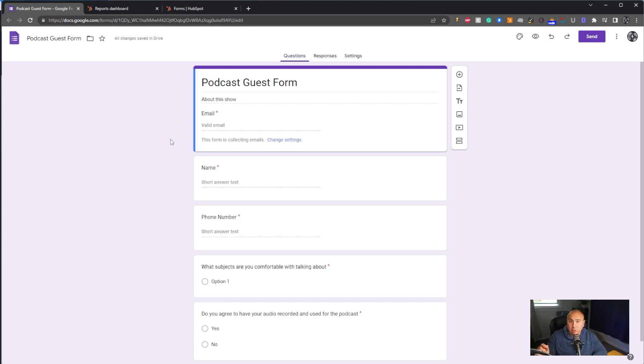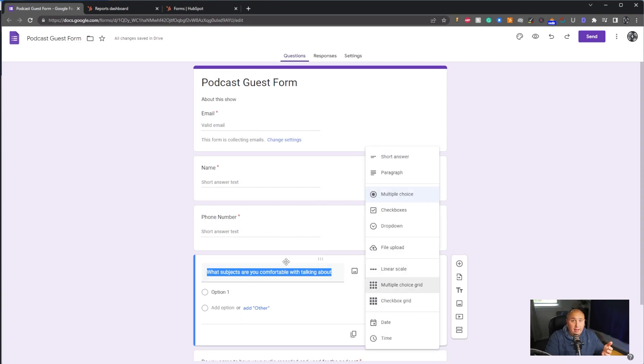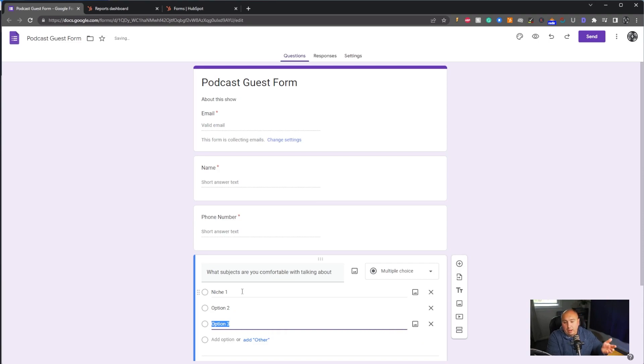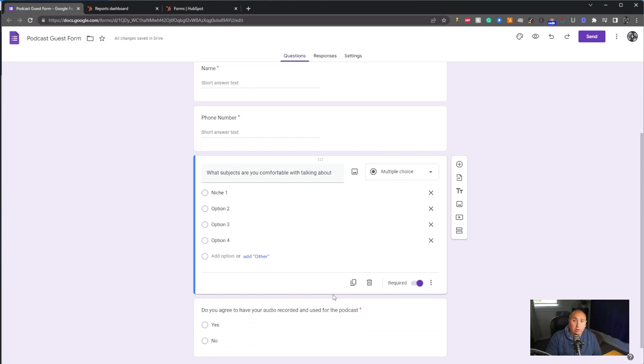Depending on what niche you're in, this is where the gold is — you can start asking questions. At my agency I'm an SEO expert; on my YouTube channel I'm a podcast expert. So you'd ask: what subjects are you comfortable talking about? You could make it multiple choice if you have a specific niche — for example, finances: personal finance, business finance, loans. Or if you're in healthcare, what kind of niches within healthcare? If you're in podcasting: how to make money podcasting, how to start a podcast, or maybe YouTube topics like recording equipment or channel analytics. You can fill in whatever subjects apply.